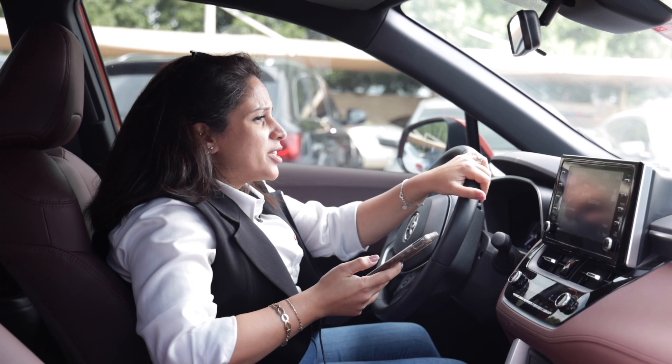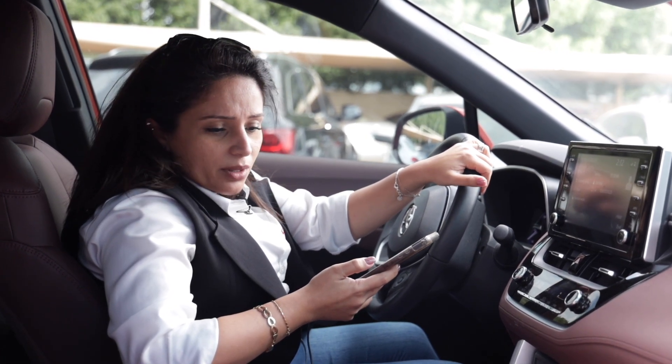Hi, we have a joint call on your site today. I'm heading there now. I'll see you in some time.